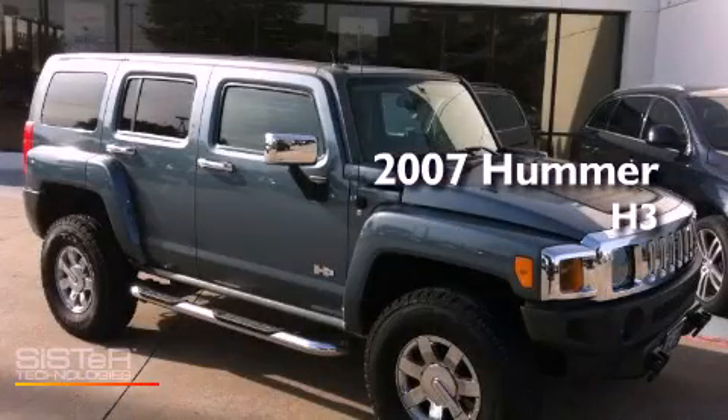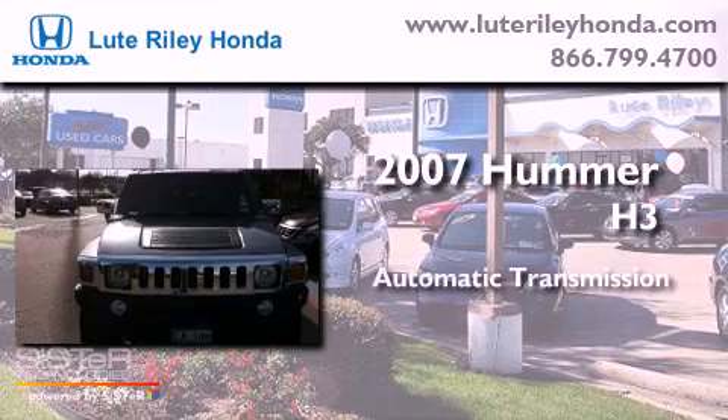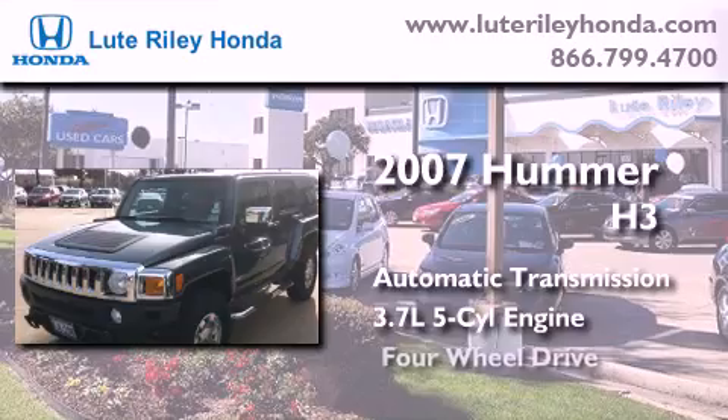This is a 2007 Hummer H3. This SUV has an automatic transmission, a 3.7 liter inline 5-cylinder engine, and 4-wheel drive.